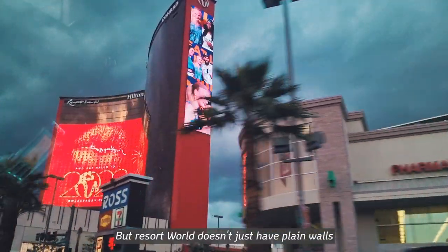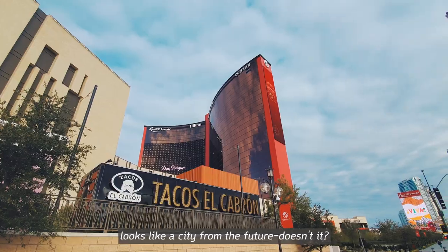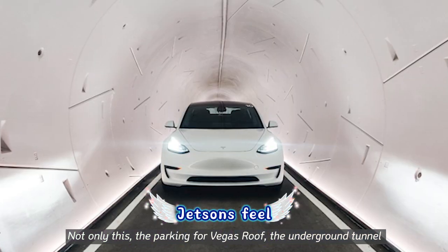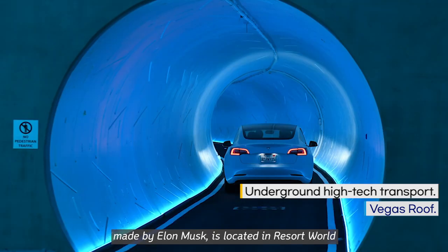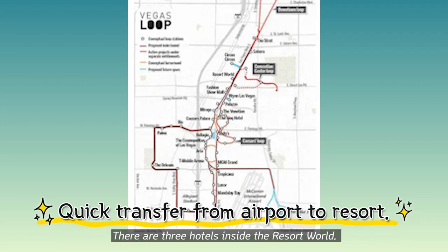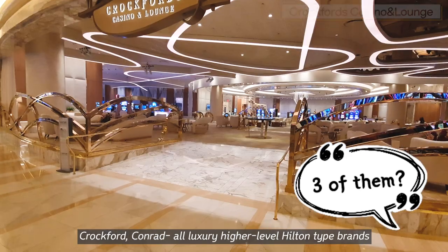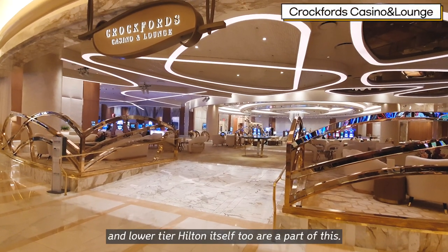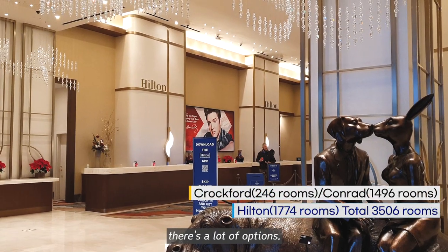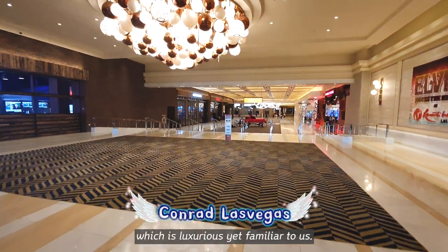But Resort World doesn't just have plain walls — it has the largest LED screen walls anywhere in the country. Looks like a city from the future! Not only this, the underground tunnel made by Elon Musk is located in Resort World, allowing visitors to reach the hotel from the airport in a few minutes. There are three hotels inside the Resort World: Conrad, all-luxury higher-level Hilton-type brands, and lower-tier Hilton itself. Thanks to Resort World, for those with Hilton memberships there's a lot of options. Amongst these, I chose Conrad, which is luxurious yet familiar.